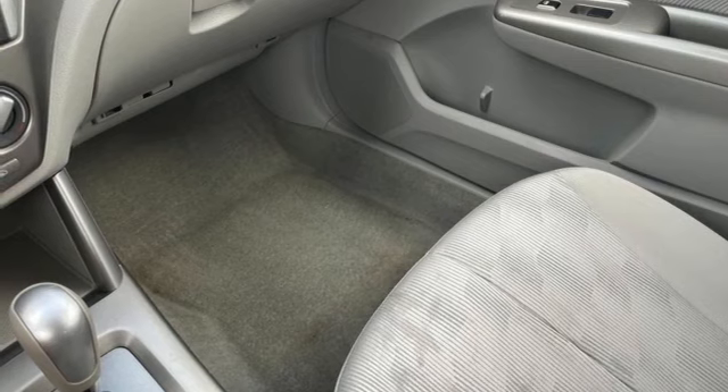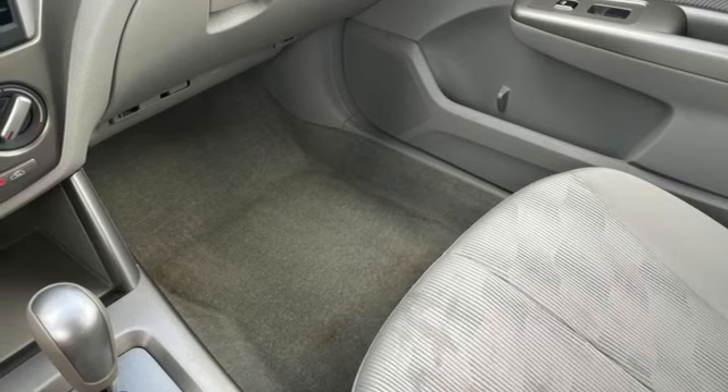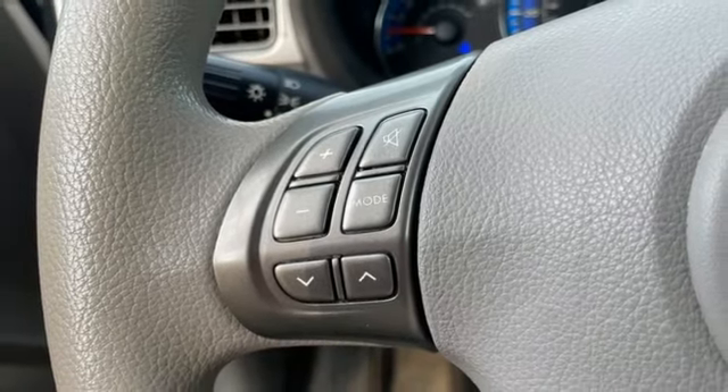First and second row express open and close sliding sunroof, multifunction steering wheel, and automatic transmission.